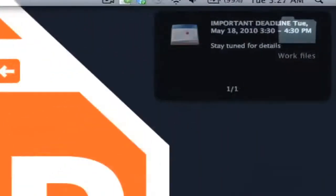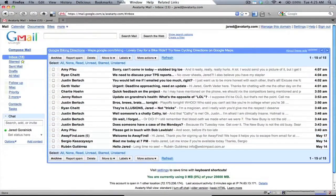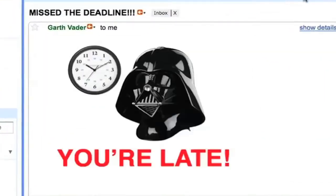We've all been there. An important deadline's coming up and you don't want to miss any messages related to it, but the rest of your inbox keeps distracting you. At the end of the day, you've wasted several hours due to all these little interruptions and you miss the deadline. You have failed me for the last time.